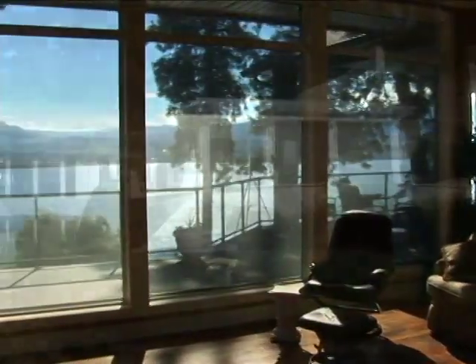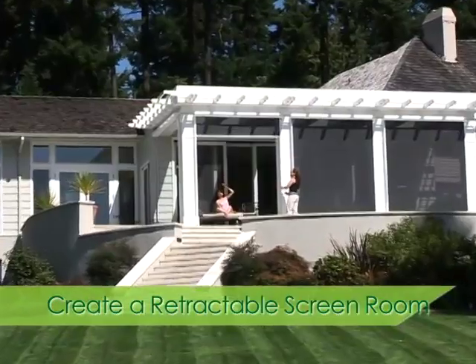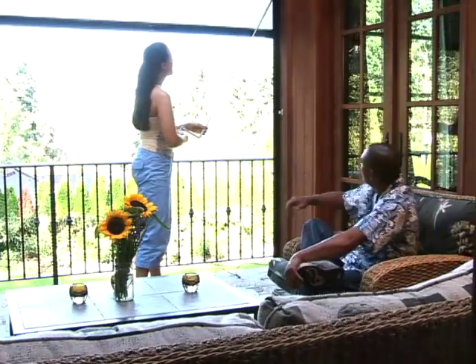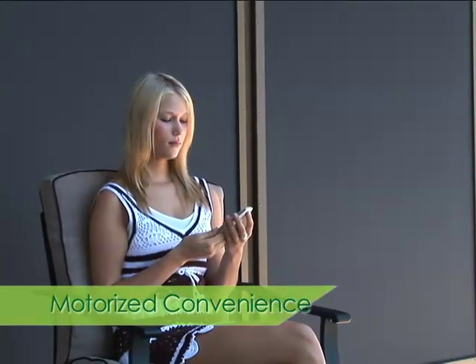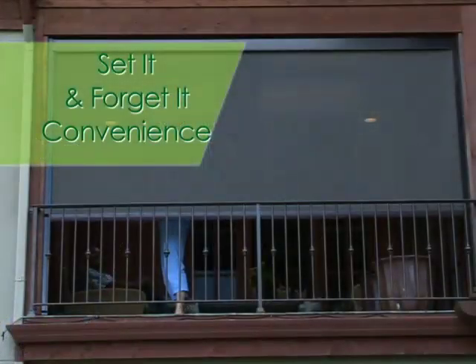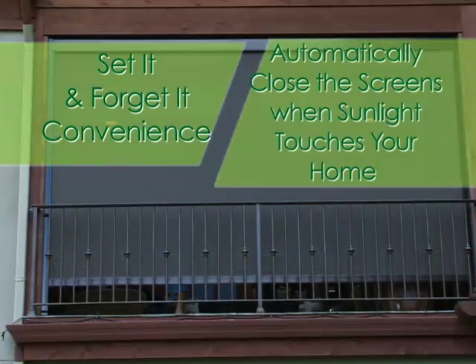You can add a whole new dimension to your living space with a practical, yet attractive, retractable screen room. The screens are easily controlled either manually with a simple detachable crank system or with motorized convenience. With the flip of a switch or a push of a button, you can control the screens individually or all together. For the ultimate in set-it-and-forget-it convenience, timers or sun sensors are available to automatically close the screens when sunlight touches your home.